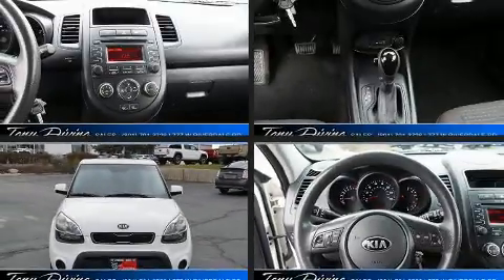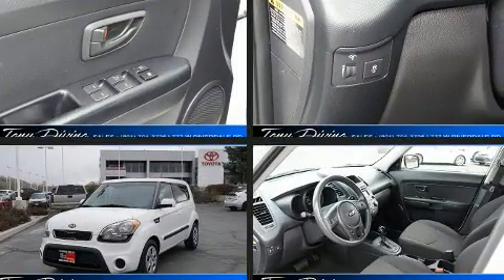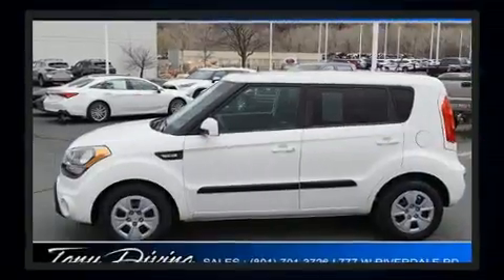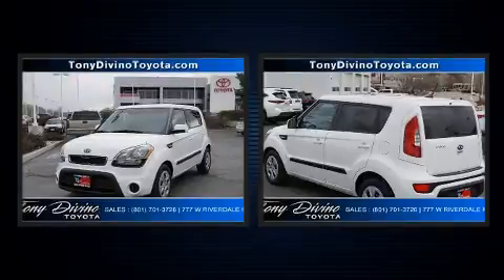You can expect a lot from the 2013 Kia Soul. Smooth gear shifts are achieved thanks to the efficient four-cylinder engine, and for added security, dynamic stability control supplements the drivetrain. Top features include a split folding rear seat.